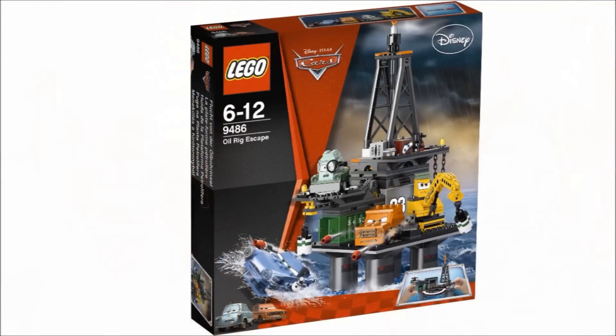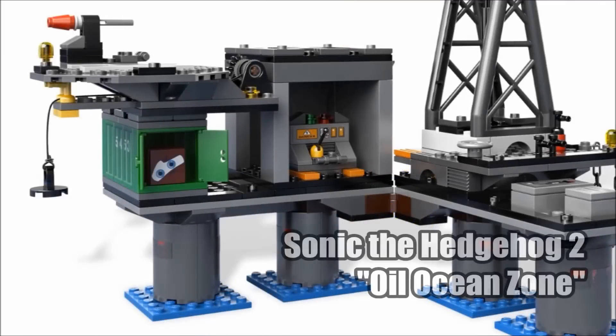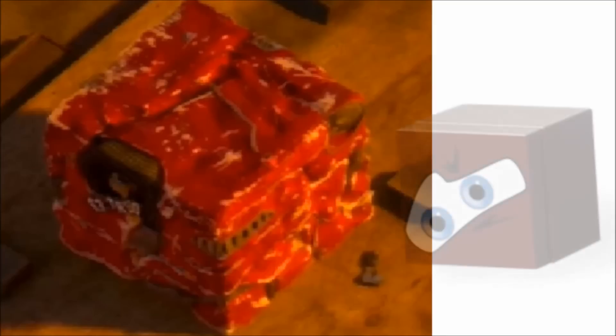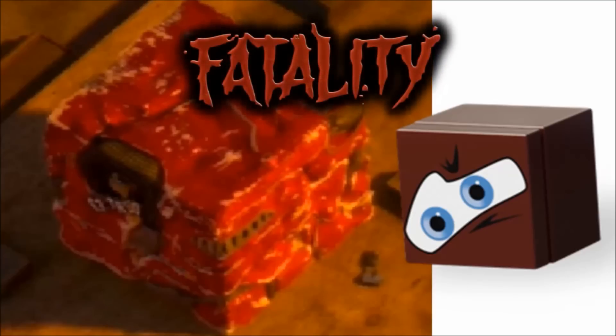The Cars 2 set Oil Rig Escape isn't a violent set for the most part — it's because of one build included. That little cube with eyes on it was a living car: Leland Turbo, a secret agent car who was crushed into a cube after being caught by Grimm and Professor Z. In the movie, the cube doesn't even have eyes, but LEGO wanted to make it more cartoony, which is why it's not higher on the list. However, he's dead in the movie — his body got crushed, the sentient car is dead. The cube is his corpse. That is dark.